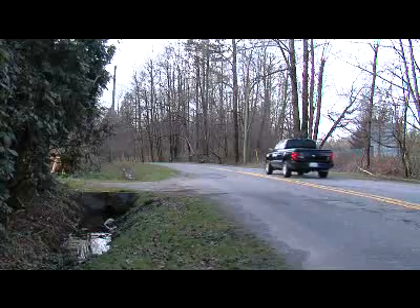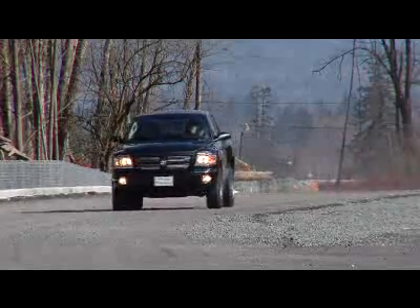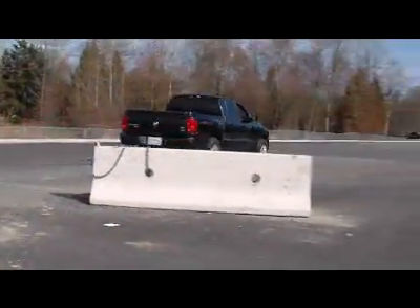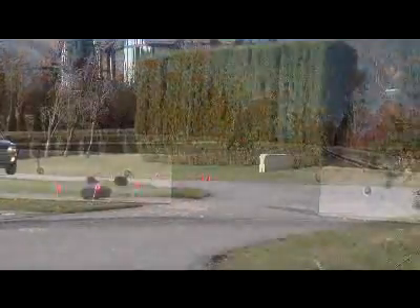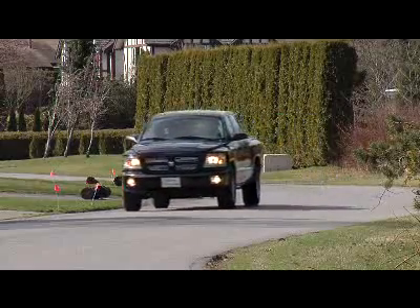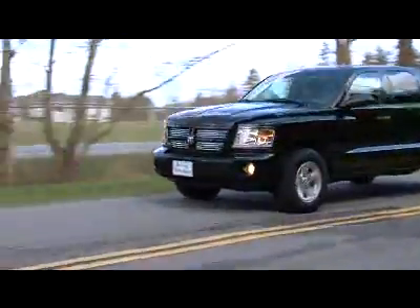Dodge gives buyers what the import trucks just don't offer, and that's muscle. The 3.7-liter V6 found in the base Dakota isn't as powerful as the Toyota Tacoma and Nissan Frontier's 4.0-liter V6, but what they don't have is a V8. The V6 has 210 horsepower and 235 pound-feet of torque, but the 4.7-liter V8 has 290 horsepower and 320 pound-feet of torque. The base transmission is a six-speed manual or optional four-speed automatic. I suspect most buyers will be impressed with the optional V8's power but will go for the smaller V6 to save at the pumps.